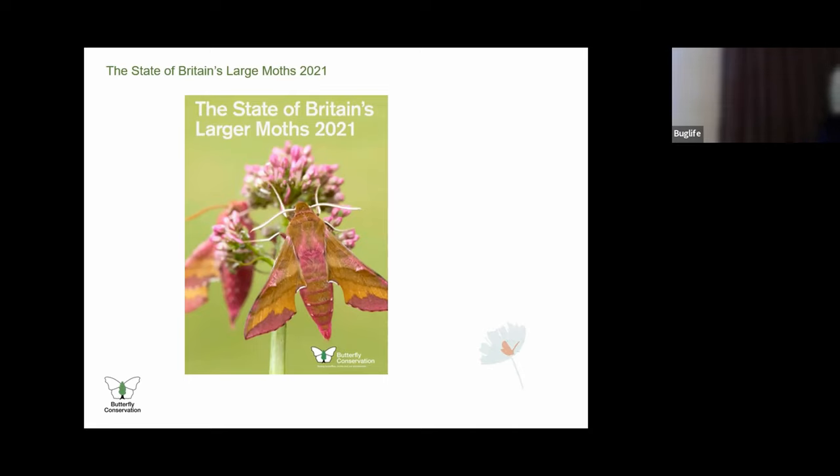The State of Britain's Larger Moths 2021 report draws on data of circa 900 species of larger moths from a network of Rothamsted insect surveys and the National Moth Recording Scheme. The total abundance of larger moths caught in the RIS Light Trap Network in Britain decreased by 33 percent over 50 years, from 1968 to 2017. Distribution trends revealed a different picture: of 511 larger moth species with long-term trends calculated from the National Moth Recording Scheme, 32 percent decreased in distribution and 37 percent increased, while 31 percent had non-significant trends. The multi-species distribution indicator increased by 9 percent over a 47-year period from 1970 to 2016, and the northern range margins of moths have on average shifted northwards by 5 kilometres per year.